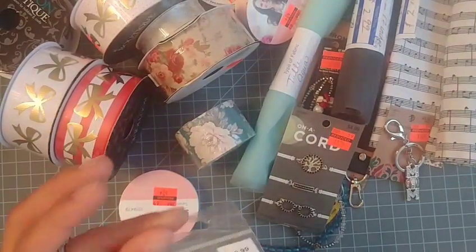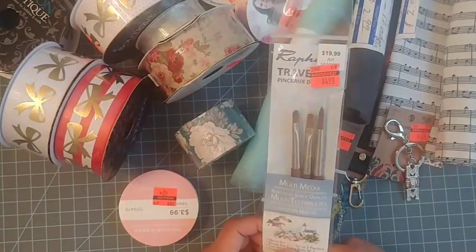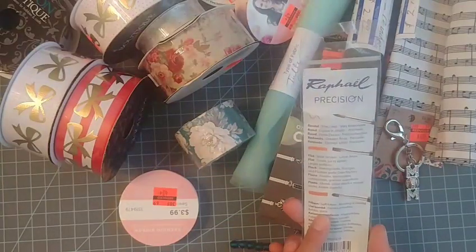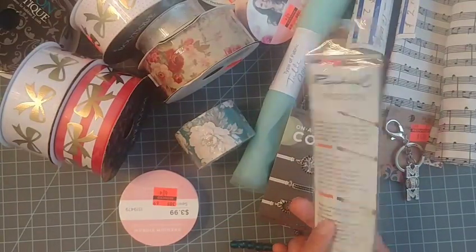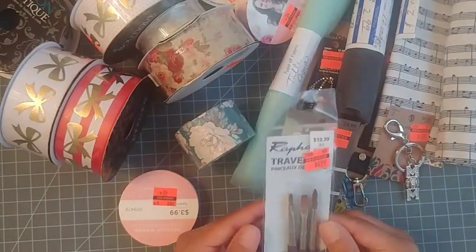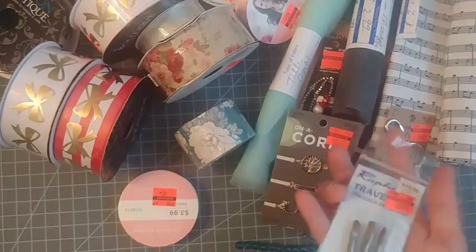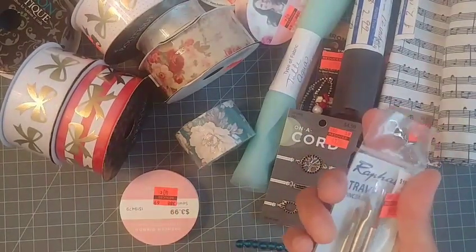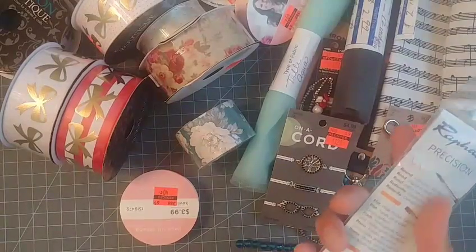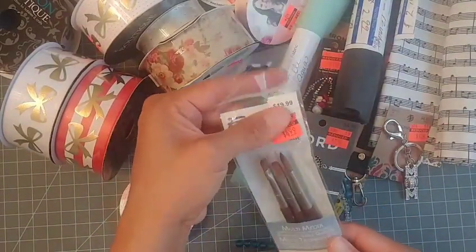Another thing I picked up: since I've been wanting to do more watercoloring, I picked up this little pack of travel brushes. Normally $1.99 — I'm not sure if they're great quality but for on the go they'll be perfect because they're super tiny. They look cute so I think they'll be good for travel.